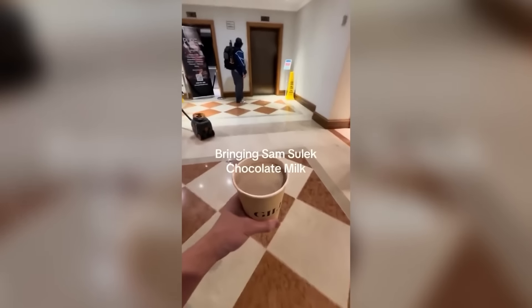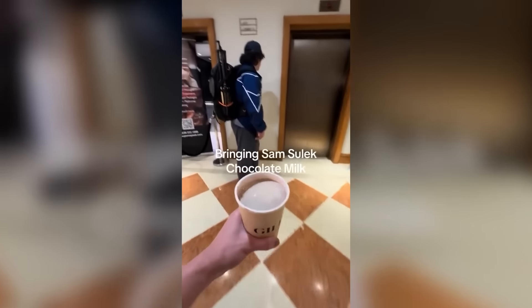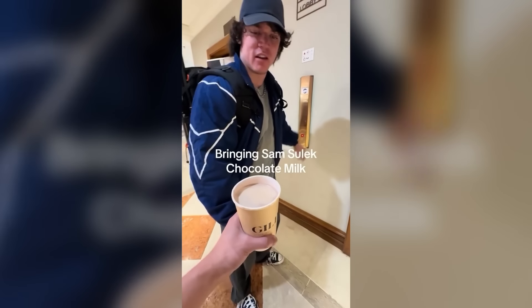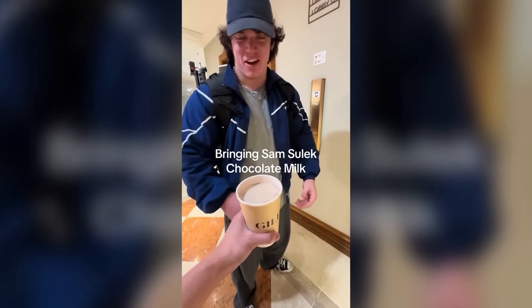Imagine you're waiting for an elevator and someone walks up to you and gives you chocolate milk. I wonder if Sam Sulek actually drank that or if he ended up putting it in the bin. What is this? It's chocolate milk. For real? Alright.